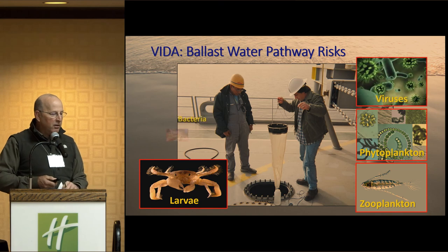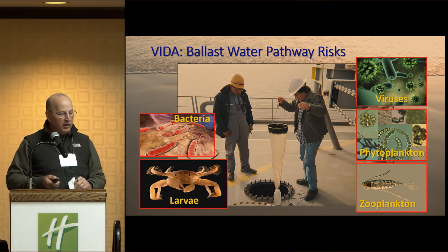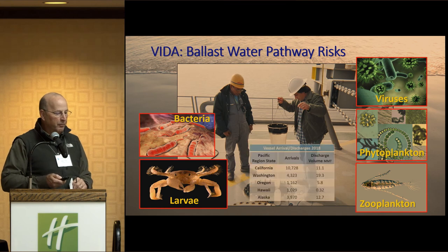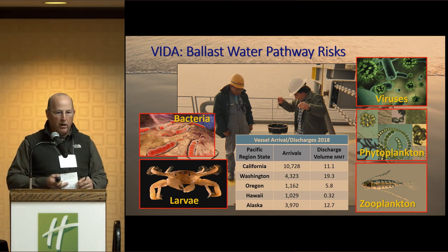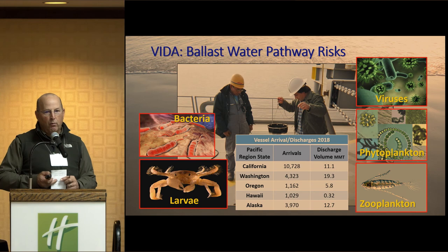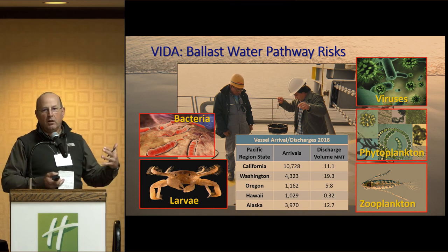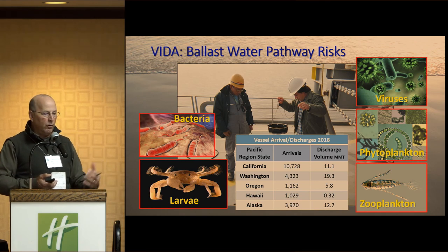What comes in ballast water? We know about zebra and quagga mussels, but there are also bacteria, viruses, phytoplankton, zooplankton, and larvae of many different species. We want to be very careful. On the West Coast, California, Oregon, Hawaii, and Alaska work very closely together, and there are significant differences. California has the highest number of arrivals with 11.1 million metric tons of discharge annually on average. Washington has the next highest arrivals, but we have the highest volume of ballast water discharge because we're more of an export state — vessels come in more loaded with ballast water.